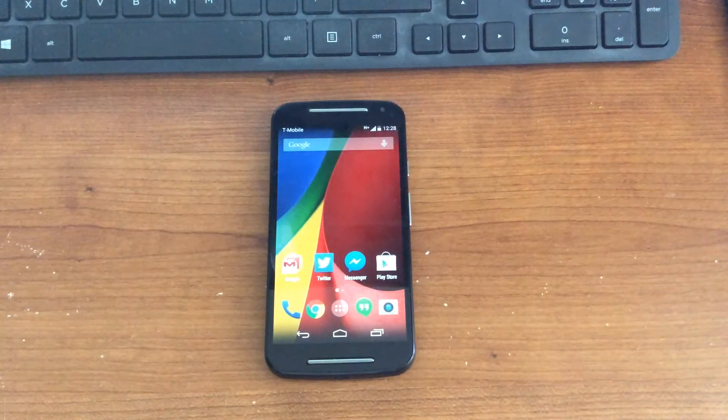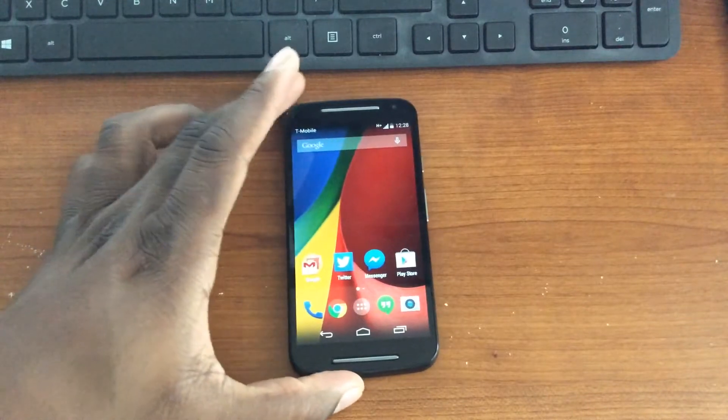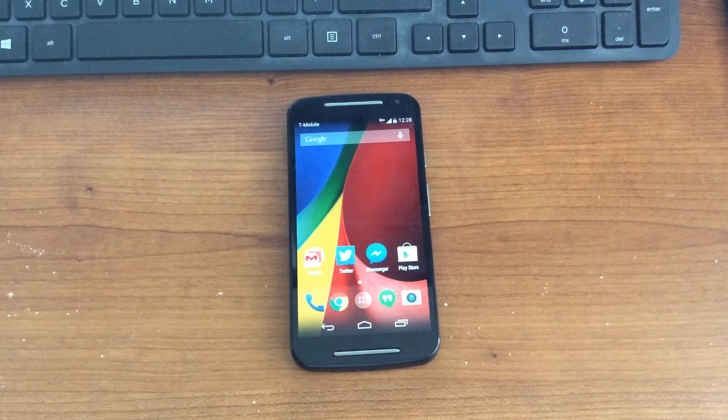All right guys, so the Moto G — I've been using it now for about two days, and it's a great device. It feels good in the hand. Everything about it I think is really nice, with the exception of a couple of things.